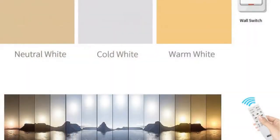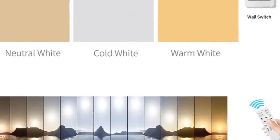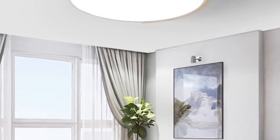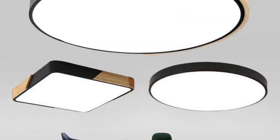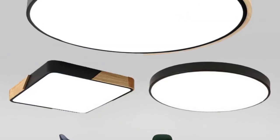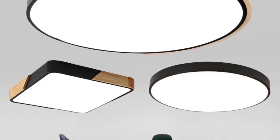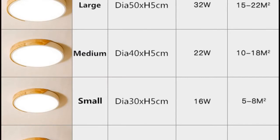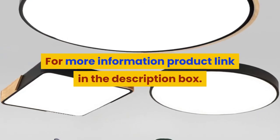Certification: RoHS, CE. Power source: AC. Is dimmable: yes. Base type: wedge. Body material: ironware plus acrylic, wood. Switch type: remote control. Light source: LED bulbs. Style: modern. Usage: daily lighting. Finish: PC. Techniques: plain dyed. Material: metal. For more information, product link in the description box.